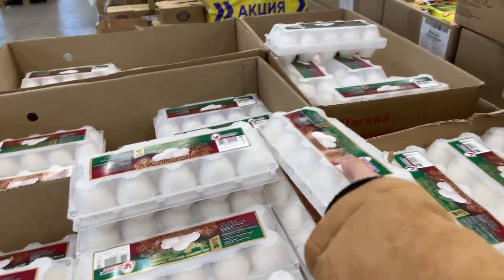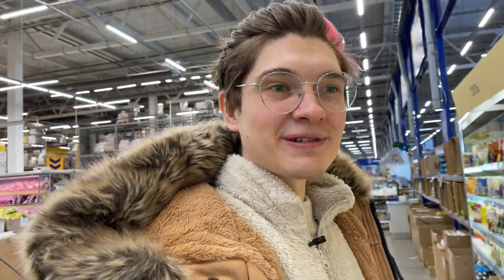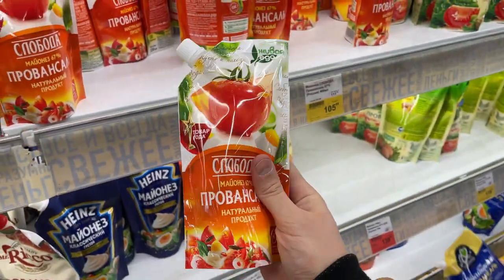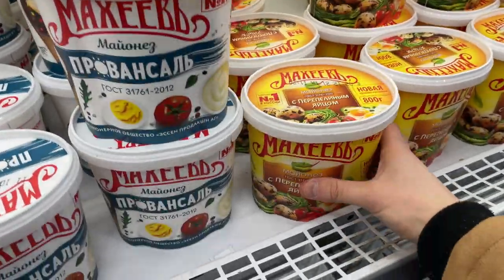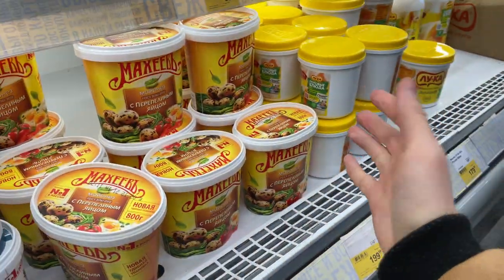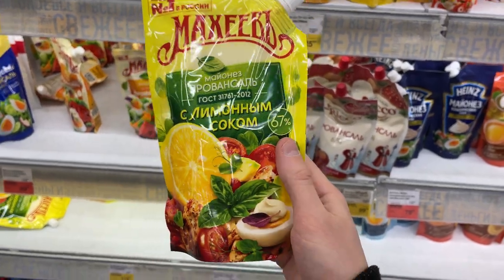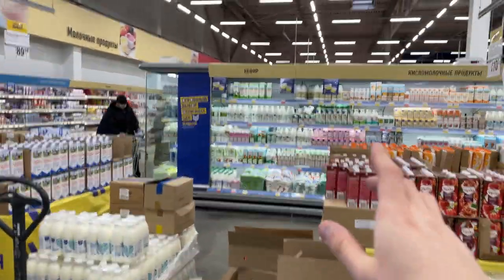Eggs are just lying out in the open and cost 83 rubles - a bit more than one dollar - and these are C1 grade. Let's take these eggs. For mayonnaise, Russian people love mayonnaise a lot. It's interestingly sold in plastic bags here, which is the most popular format. There are also bigger containers. My mom prefers Maheyev Provençal with lemon juice, but we're getting the bigger one.